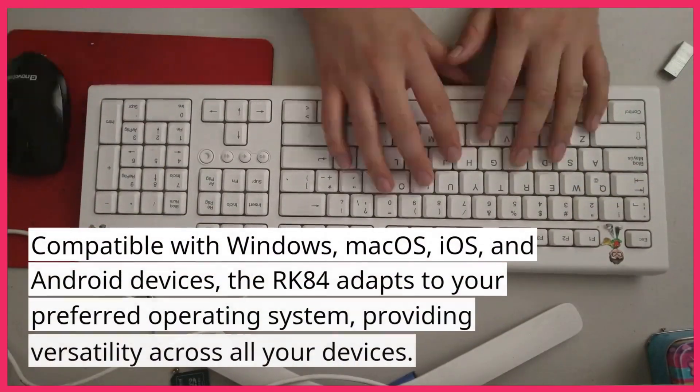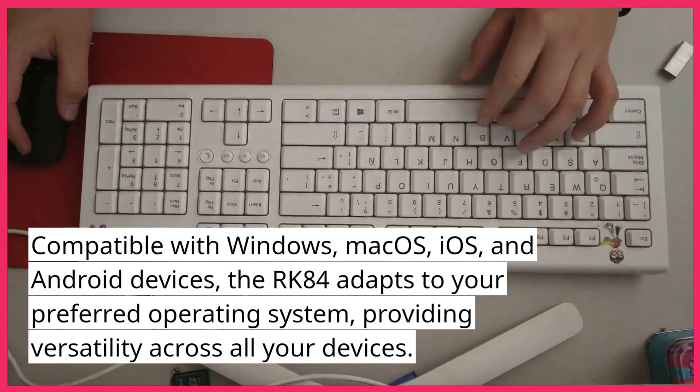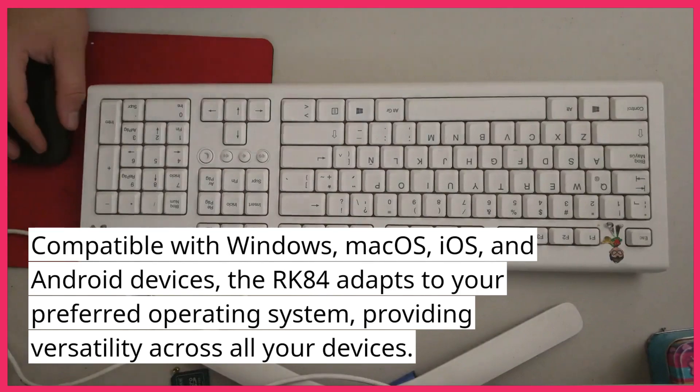Compatible with Windows, Mac OS, iOS, and Android devices, the RK84 adapts to your preferred operating system, providing versatility across all your devices.